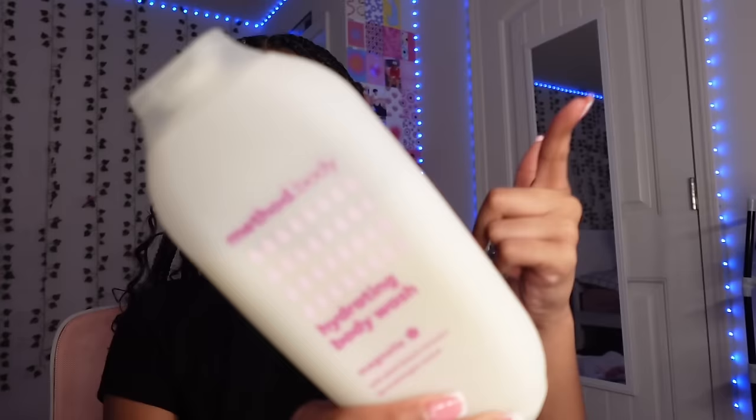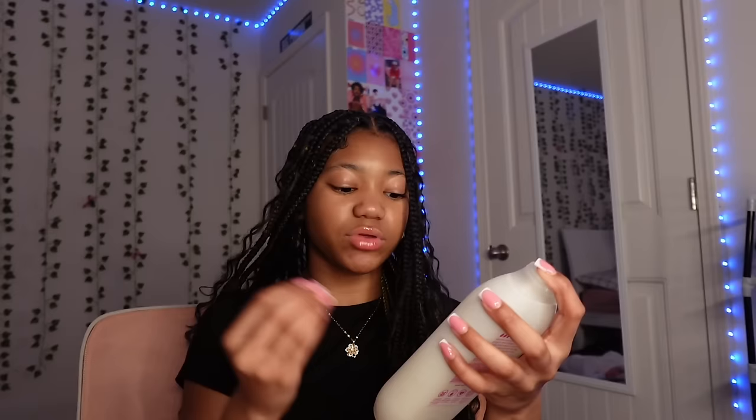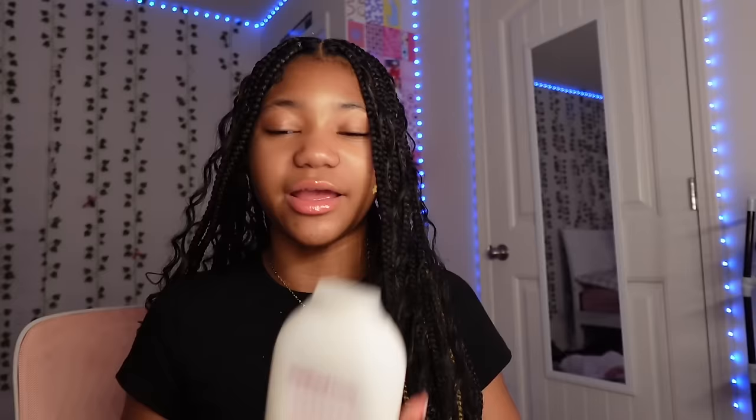For scented soaps I use Method body wash — this smells so good, it might be my favorite, either this one or the coconut one. I only use Method, Native, or Bath and Body Works. Method is really nourishing and keeps your body moisturized. It smells like perfume — this is the magnolia one. Each different scent tells you what it does for your body; this one makes your body feel hydrated.